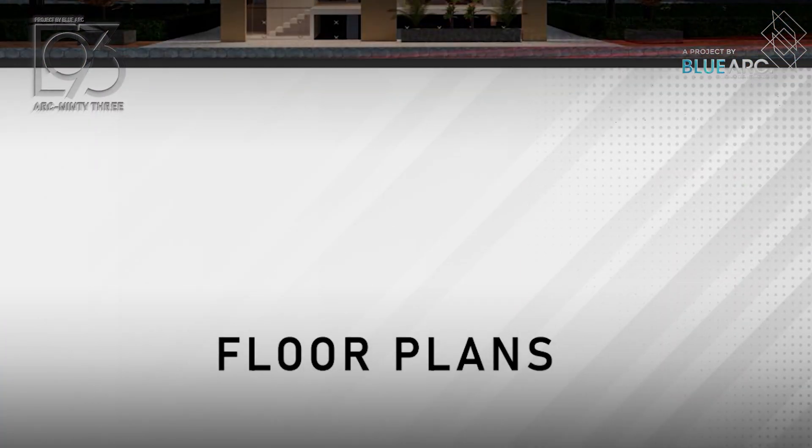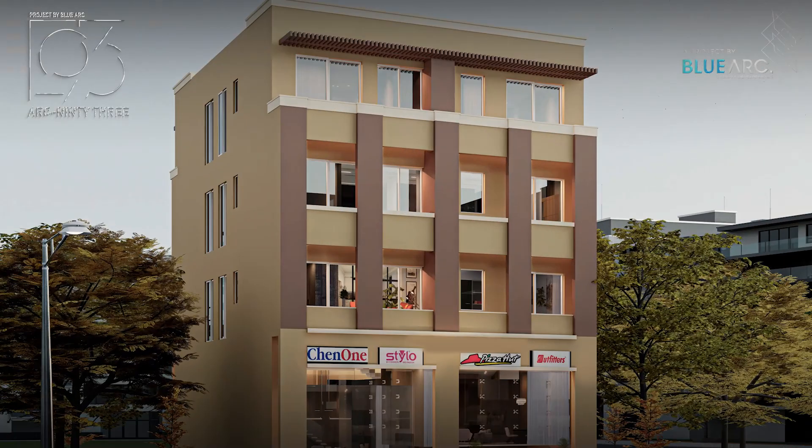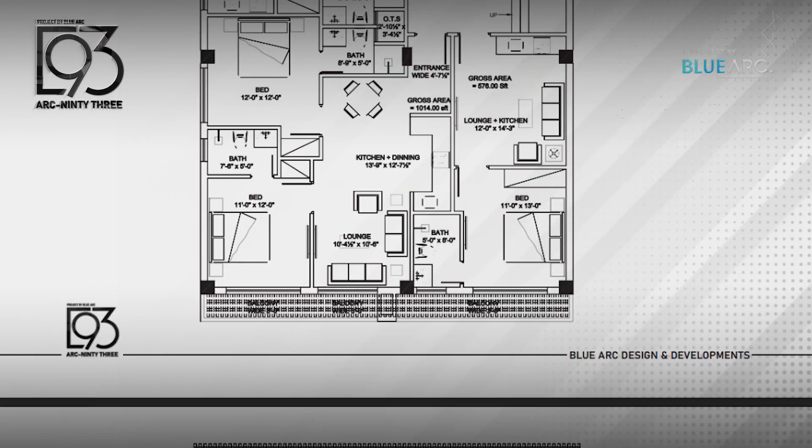This project comprises a Lower Ground and Ground Plus 3 Floors, in which the Lower Ground and Ground Floor will have the commercial shops, while the rest of the 3 floors will have the apartments.